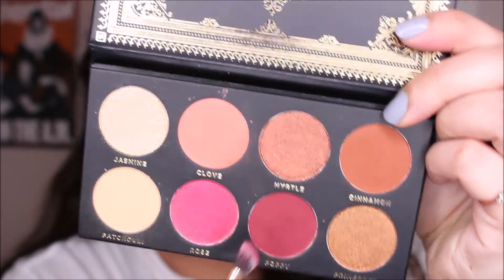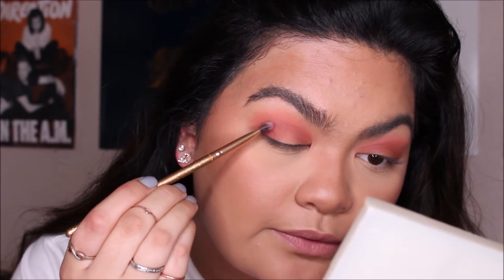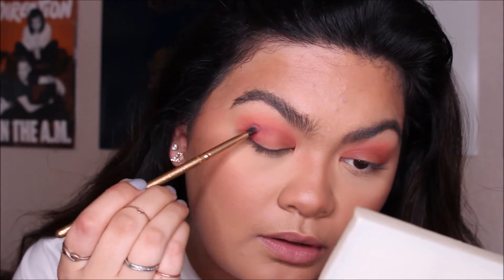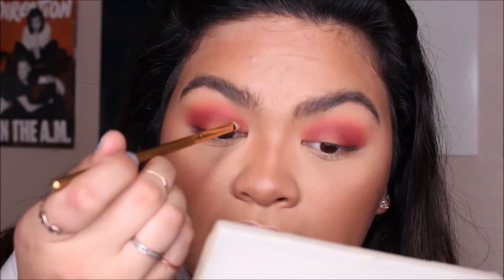Next, I'm going to take the mini angled brush and take the shade Poppy to start intensifying the outer corner of my eye — just stamping that on and running it through the crease a little bit. Then I'm taking the mini flat angled brush into the shade Jasmine, which is the lightest shimmer shade, onto the inner corner, and then doing a gradient through Primrose and Myrtle to the outer corner.